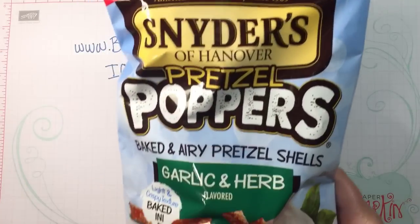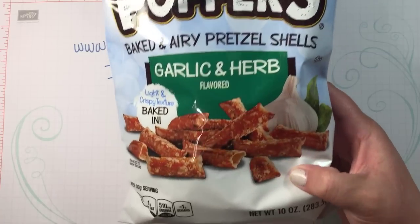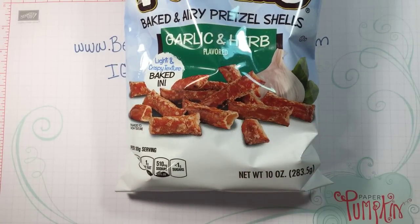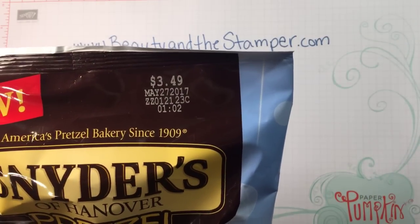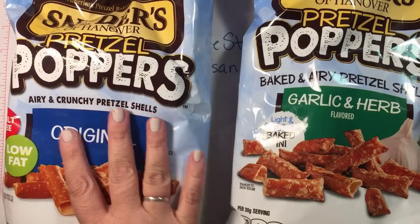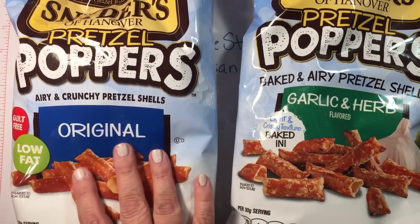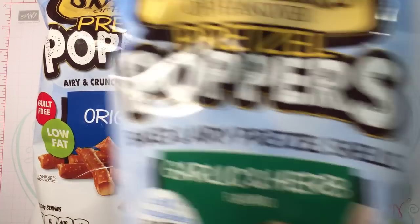Look at these — they're Snyder's of Hanover and they're called Popper Pretzels. They are basically hollow pretzels. They're normally $3.49 and they're good until May. I got the garlic and herb flavor and then the original, which says it's low fat, so I thought that was good to try.